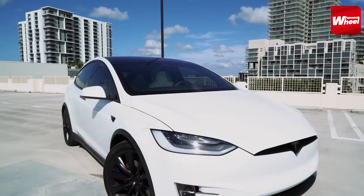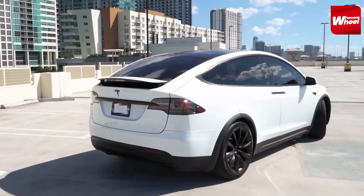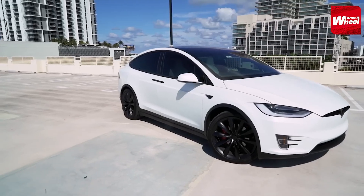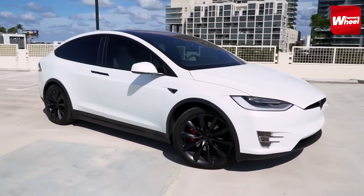Number 5: Moving on, we have the groundbreaking Tesla Model X. This all-electric SUV offers impressive engine options, including the high-performance Plaid version, known for its blistering acceleration and cutting-edge technology.